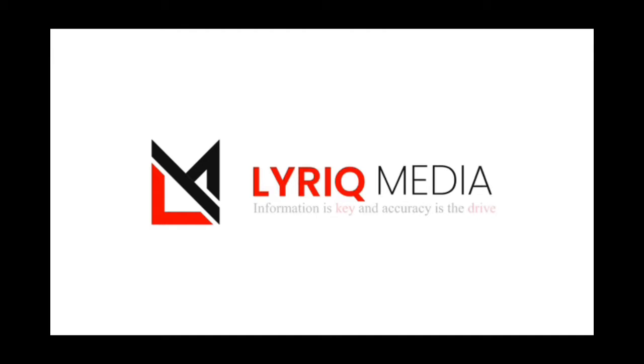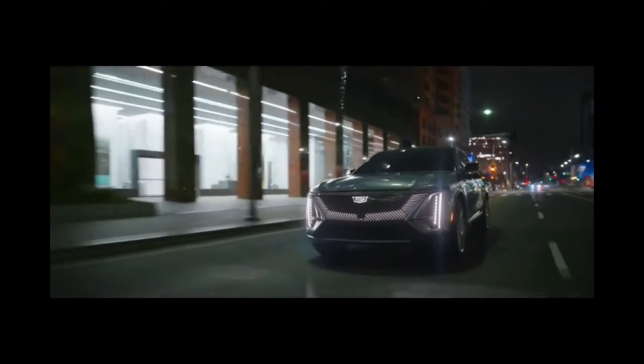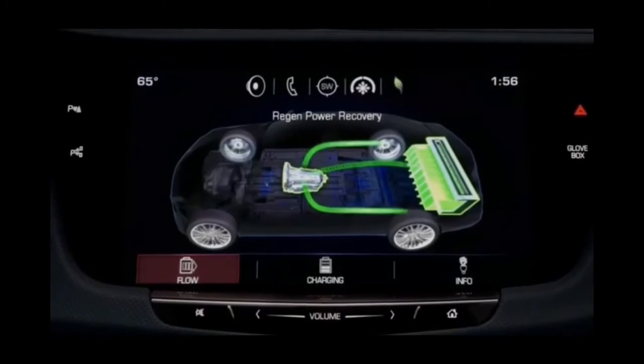Hello and welcome to Lyric Media, where information is key and accuracy is the drive. We endeavor to keep you informed of the most recent information and breaking news about the EV Lyric Cadillac and other upcoming EVs from the Cadillac Corporation. So, if you're a fan or owner of an electric vehicle, this channel is for you.